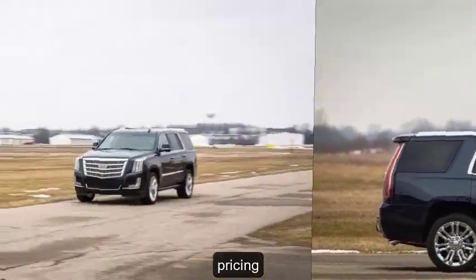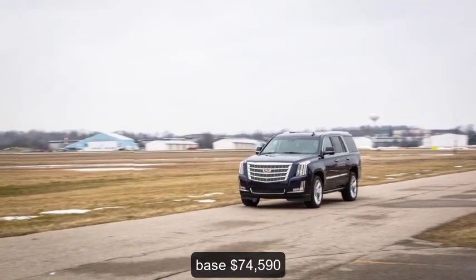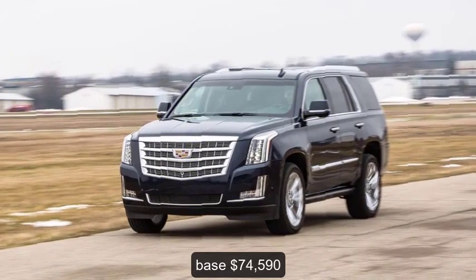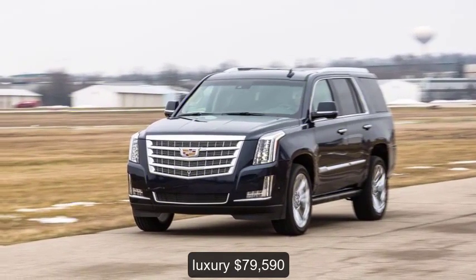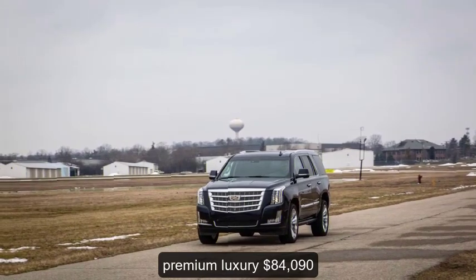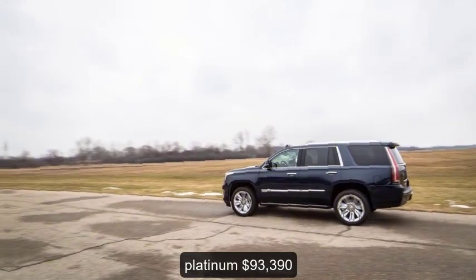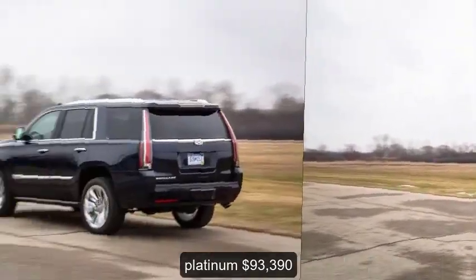Pricing — Original MSRP: Base, $74,590; Luxury, $79,590; Premium Luxury, $84,090; Platinum, $93,390.